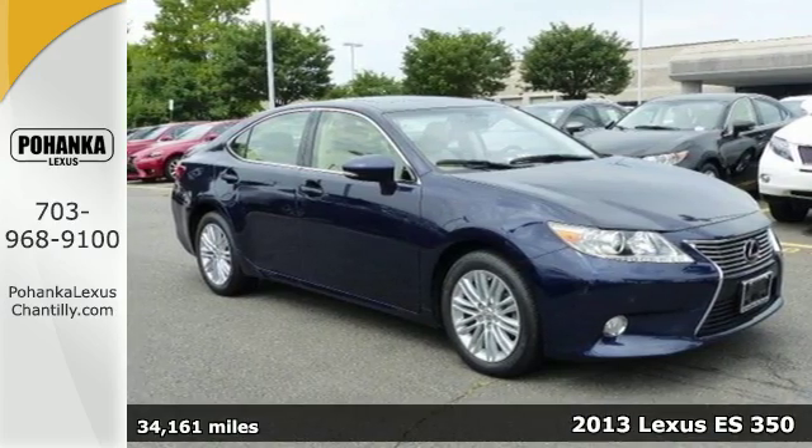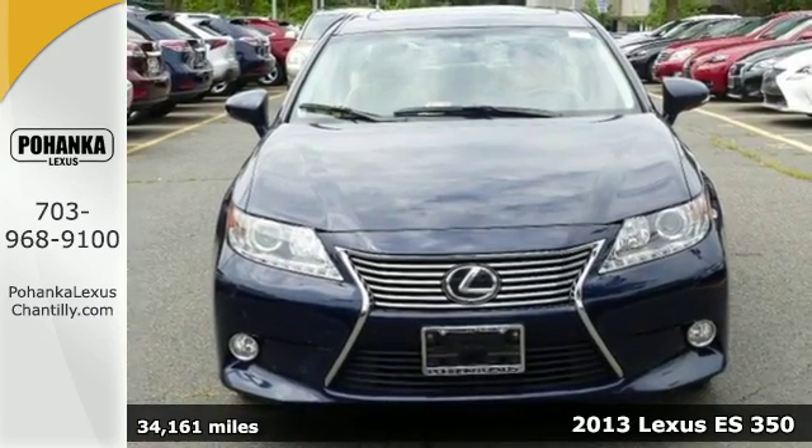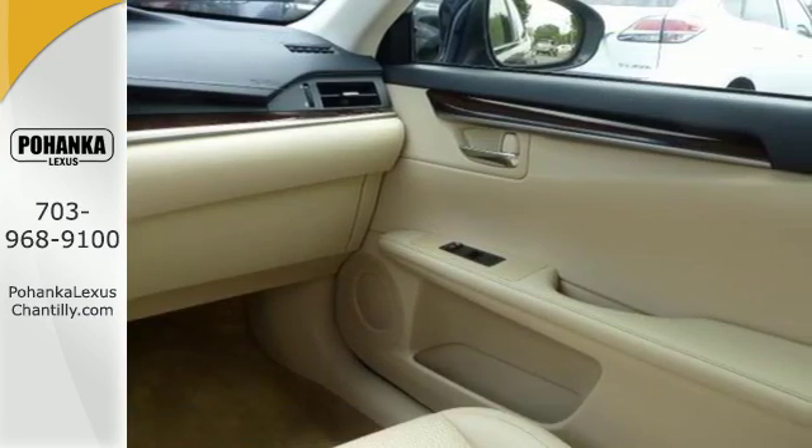It's a 2013 Lexus ES350. This luxury sedan is renowned for its elegant appearance, refined driving dynamics and quality craftsmanship.